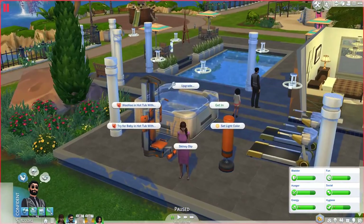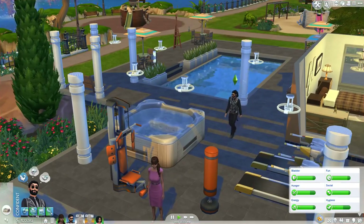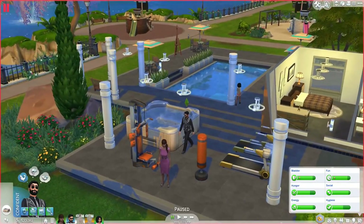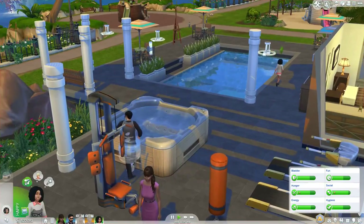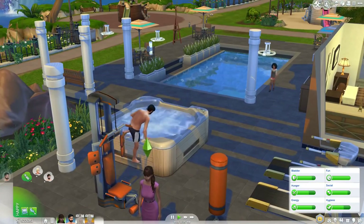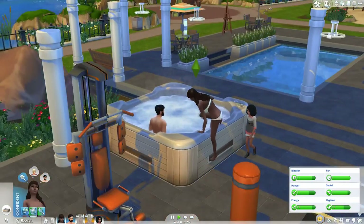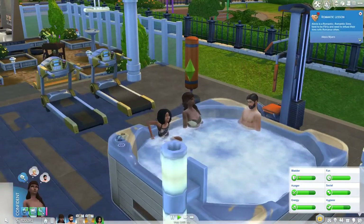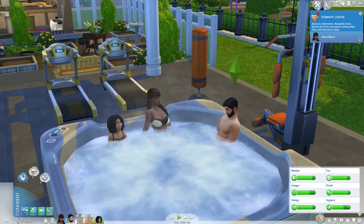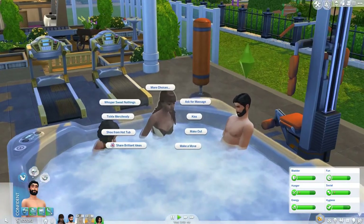I don't think there's anything else like that in The Sims 4 where you do one thing and it affects all the Sims in the whole neighborhood. I definitely applaud EA on that — that's a lot of effort for just a stuff pack object. You can also set the light color, woohoo of course, and skinny dip. You can have eight Sims in the hot tub at once — not just four like in previous games — and even kids can go in!